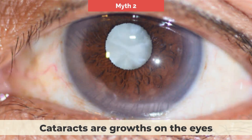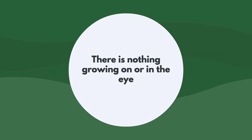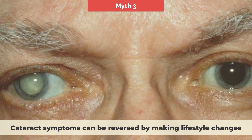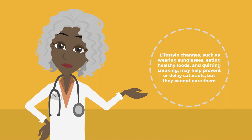Myth number two: cataracts are growths on the eyes. Cataracts are not growths — they are changes in the lens of the eye. Cataracts occur when the protein cells in the lens start to clump together and deteriorate, resulting in cloudiness. There is nothing growing on or in the eye. Myth number three: cataract symptoms can be reversed by making lifestyle changes. There is no way to reverse cataracts once they form. Lifestyle changes such as wearing sunglasses, eating healthy foods, and quitting smoking may help prevent or delay cataracts, but they cannot cure them. The only way to treat cataracts is by surgery.